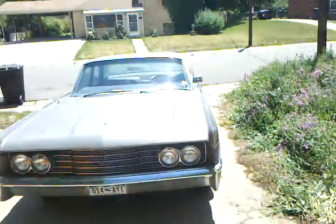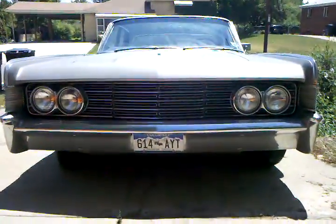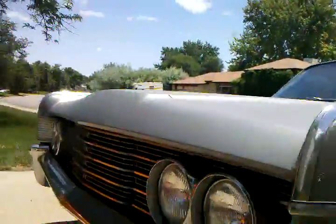This is Scotty. I am selling the 1965 Lincoln Continental. Here it is right here. Here's the front view. You can see there's no rust or anything on the front bumper.